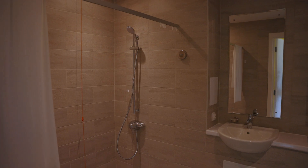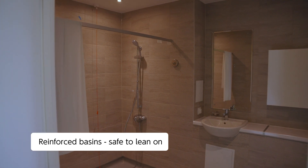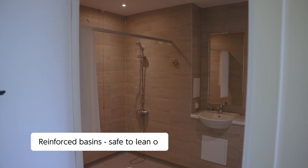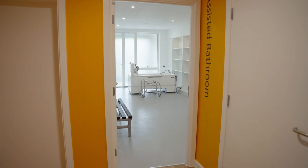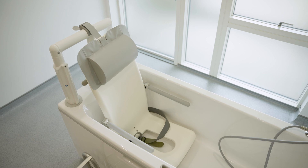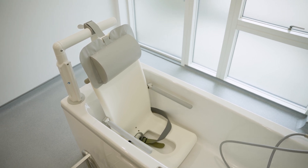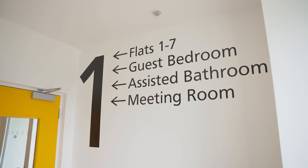The bathrooms are care-ready. The shower is thermostatically controlled, the basin is reinforced so a resident can lean on it if needed, and the mirror is extra long so it's usable from a wheelchair. There is space for aids, adaptations, or assistance with bathing in the future. The layout is clear and logical, and the gallery access also helps with wayfinding and orientation.